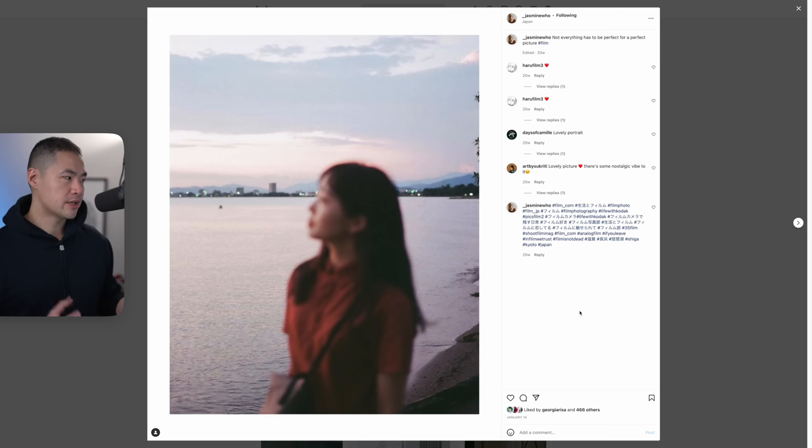I picked this image because it's really nice as a whole — it has a lot of story and was taken as a nice little moment. I'm commenting on it because I think it has a lot of characteristics that have that analog and vintage feel — that film look we can work with, break down, understand, and then apply to our own edits. We're going to replicate that in a Lightroom edit.